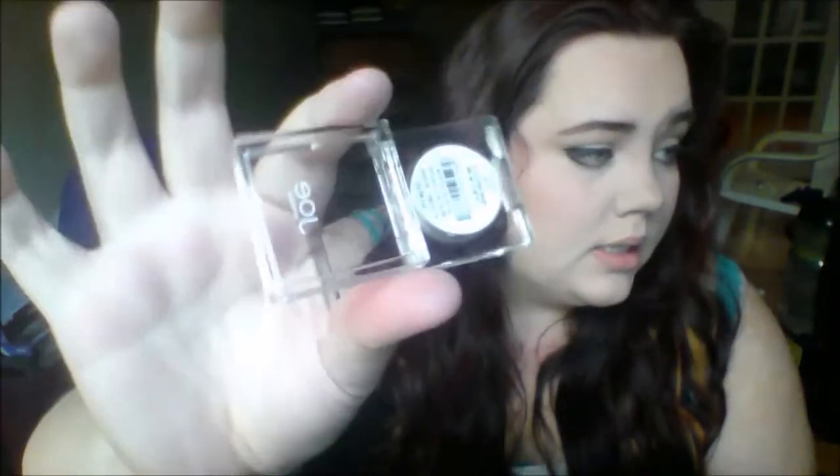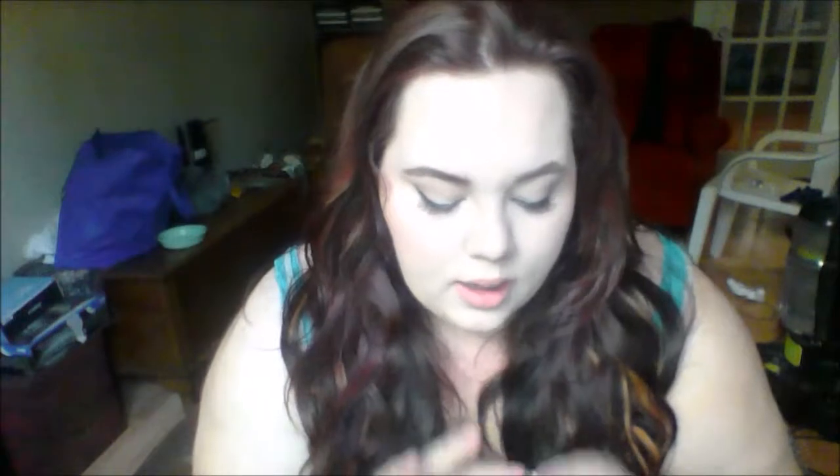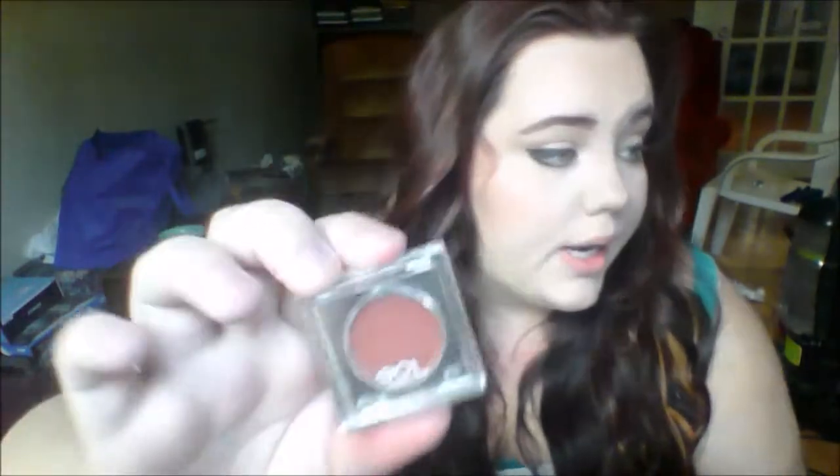Then I went to Superstore and grabbed a couple things. First, these cream eyeshadows — they were 97 cents on clearance, so I think they're getting rid of them. This one looks a lot more green than it actually is; it's in the color Medallion and I used it yesterday as a base for my eyeshadows and I really liked it. This other one I haven't tried yet — it's in Chile. It's more of a brick red in person, but it's actually still really pretty. They have a little bit of shine and I'm excited to try those.